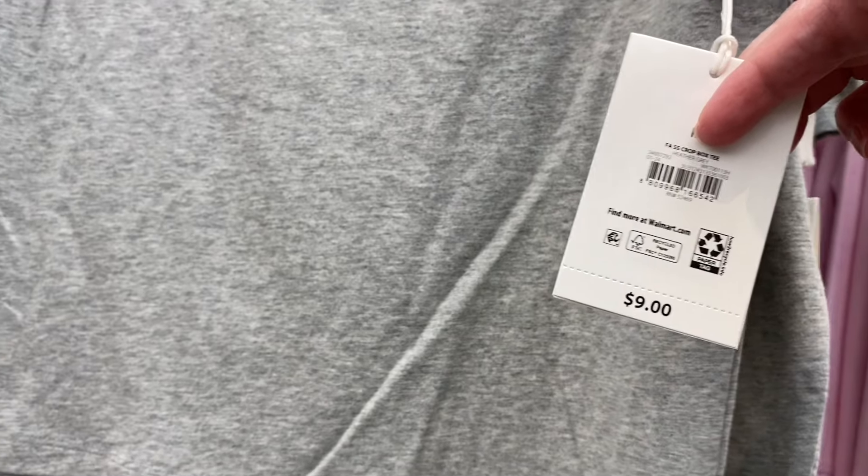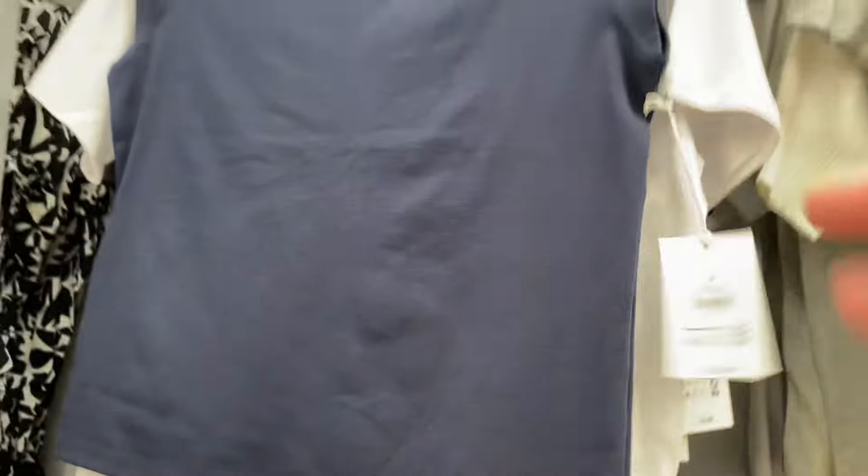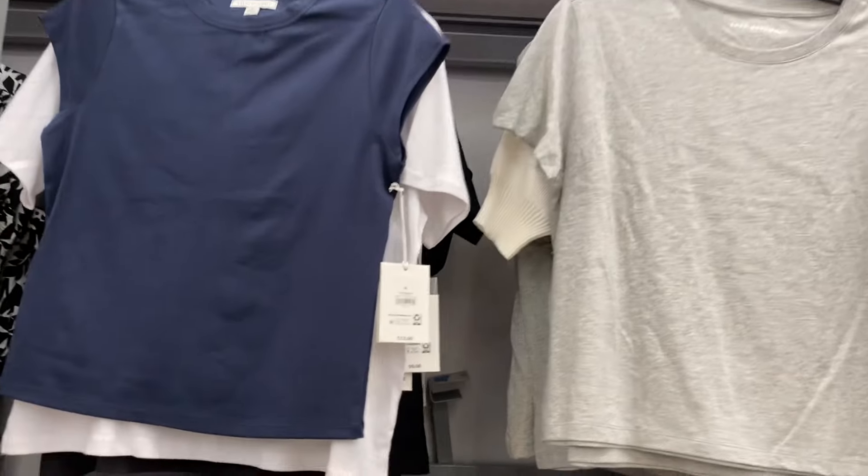They also have more Free Assembly short sleeve shirts — $9 short sleeve crop box tee. Box tees are very popular right now. It comes in white and blue. Back here there's also the cap sleeve tee for $12.